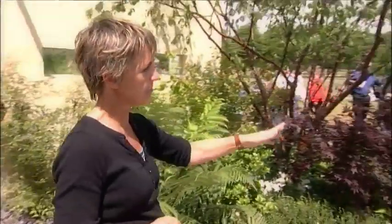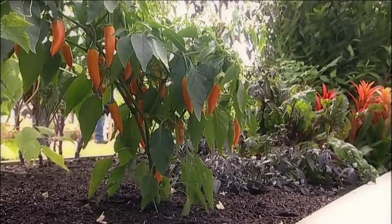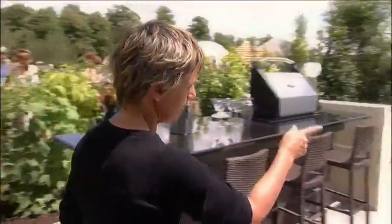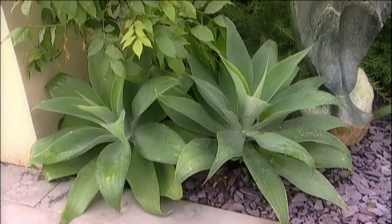We've got a vegetable area over here, and I've tried to use some more interesting exotic vegetables. I've got the vegetables because we've got the barbecue, so it's things you could use in the cooking. These agave attenuata at the base here are fantastic plants. They give really good architecture.